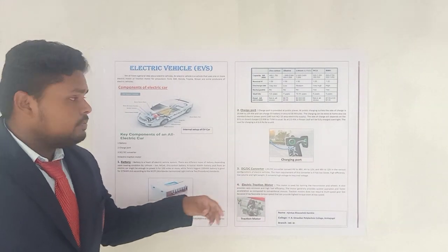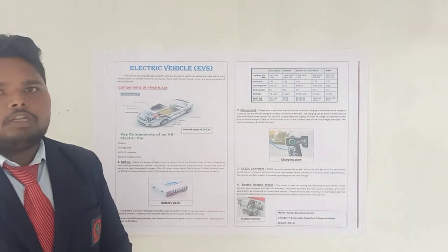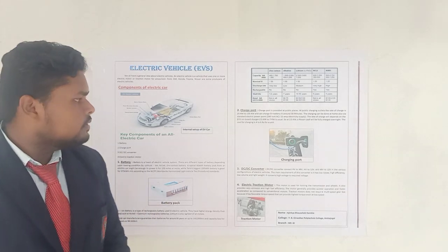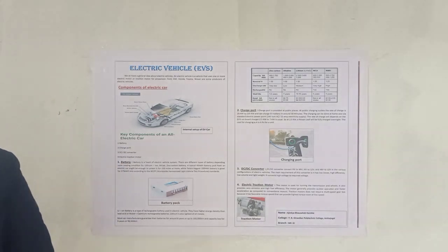So friends, I think I have explained all about the electric vehicles. But if you want more knowledge about it, then you can also visit the online platforms. So my poster presentation is completed here. Thank you very much.